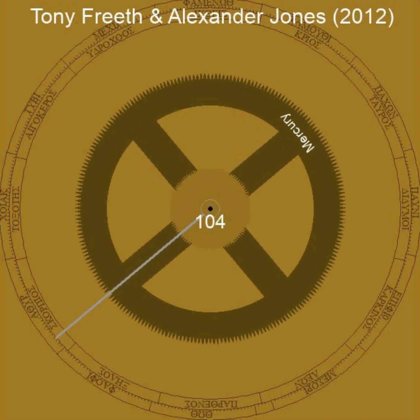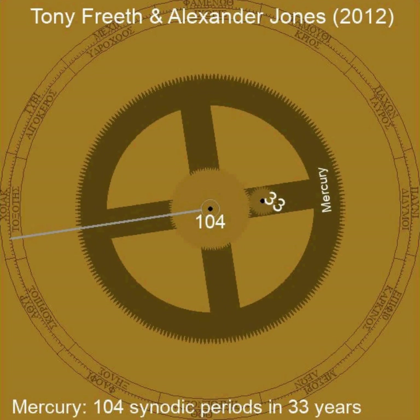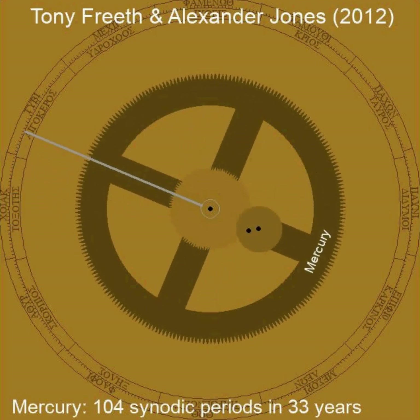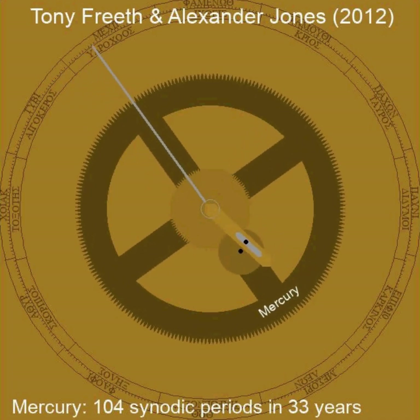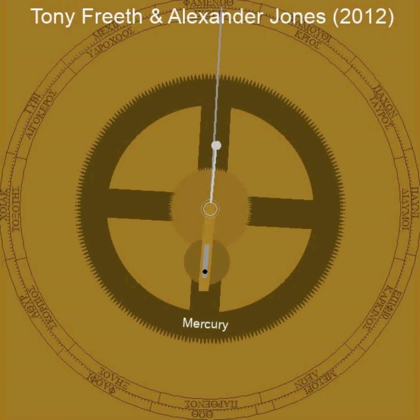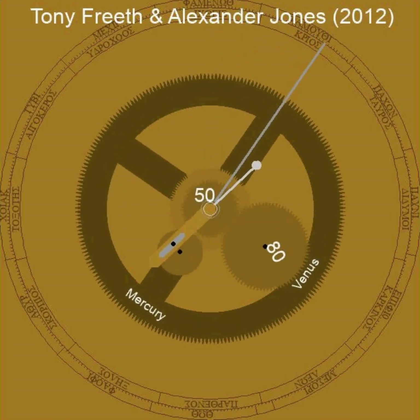In 2012, Tony Freith and Alexander Jones published a proposal for a geocentric planetarium for the Antikythera mechanism. Mercury, Venus and the True Sun are located directly on the main wheel B1, each on its own spoke. Mercury and Venus have a fixed gear in the center and a rotatable wheel on a spoke, which corresponds to the synodic revolutions of the planets.